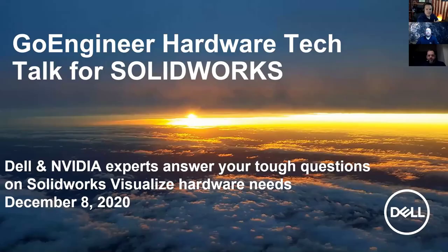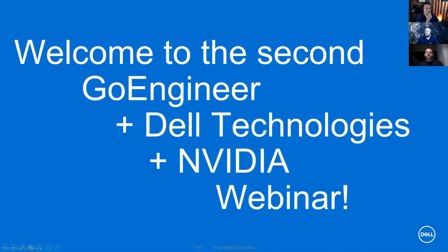Welcome and thank you for joining this Go Engineer tech talk with Dell and NVIDIA. We have some great content for you today. This is our second webinar — we're planning on doing one of these every quarter to refresh content, keep you up to date, show new configurations, and let you know about new stuff coming from Dell and NVIDIA on the graphics side and how it marries with SOLIDWORKS.